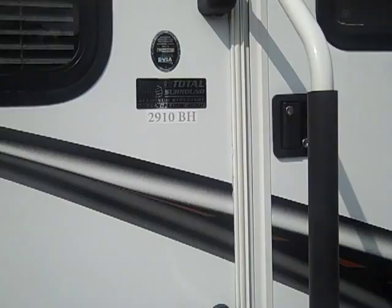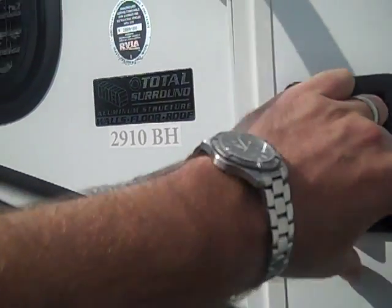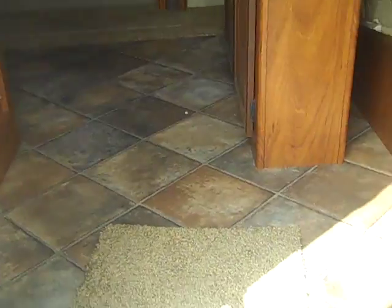As we enter into this brand new 2012 Keystone Passport 2910, you can see the linoleum flooring, your queen bed with easy access from both sides, overhead cabinetry, and wardrobe space.